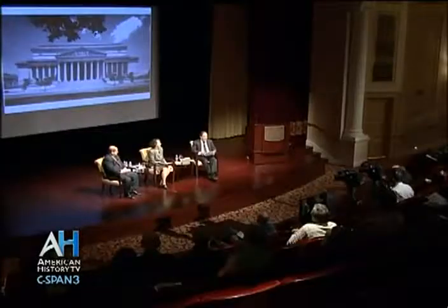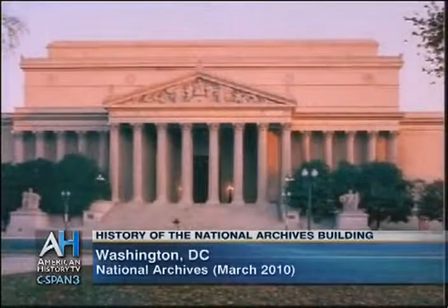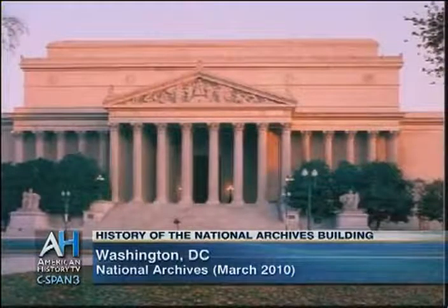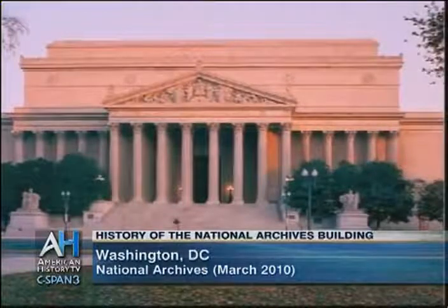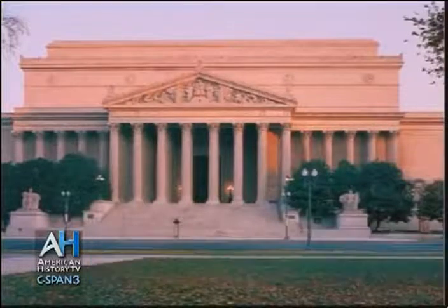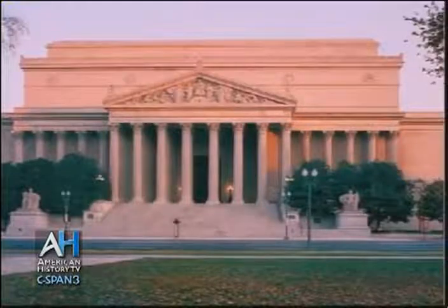Many people make a once-in-a-lifetime visit here to see the founding documents of our country: the Declaration of Independence, the Constitution, the Bill of Rights. Others research the records maintained within these massive walls to discover the stories of the past, the people who walked this way before, the noble and ignoble events that are part of our nation's history.